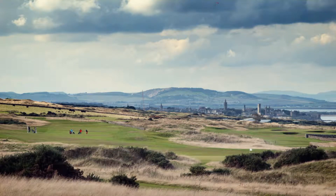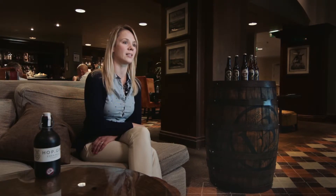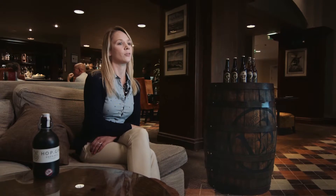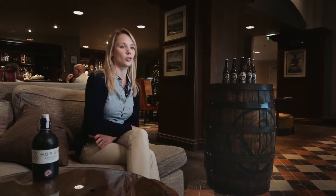My name is Jamie Craig-Gentles and I'm the sales and PR manager at Eden Mill St Andrews. My job is to sell as much beer, whisky and gin as possible, get it on the shelves and also work with local businesses in order to get it in bars and restaurants throughout St Andrews, Fife and the rest of Scotland.